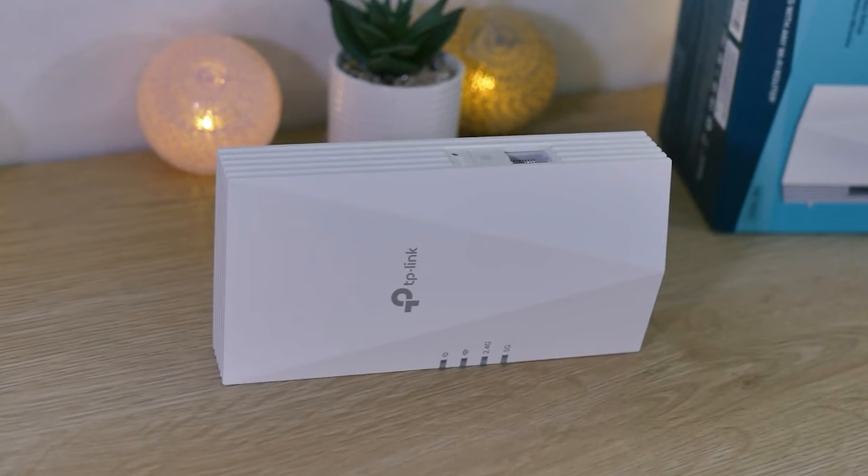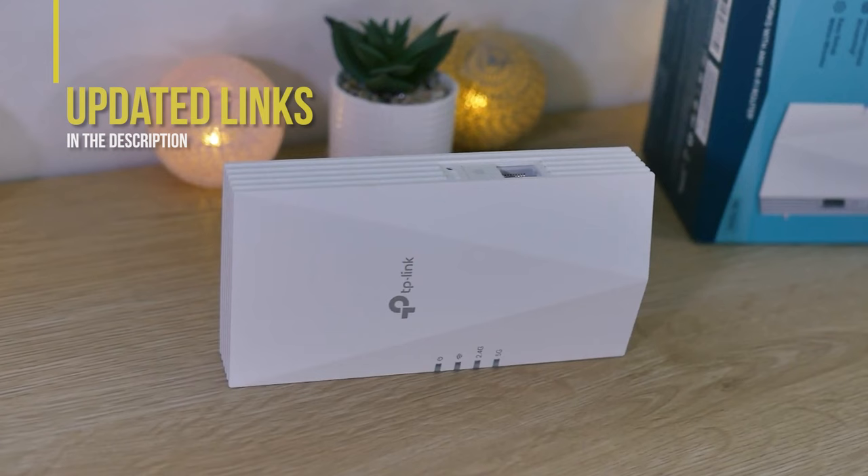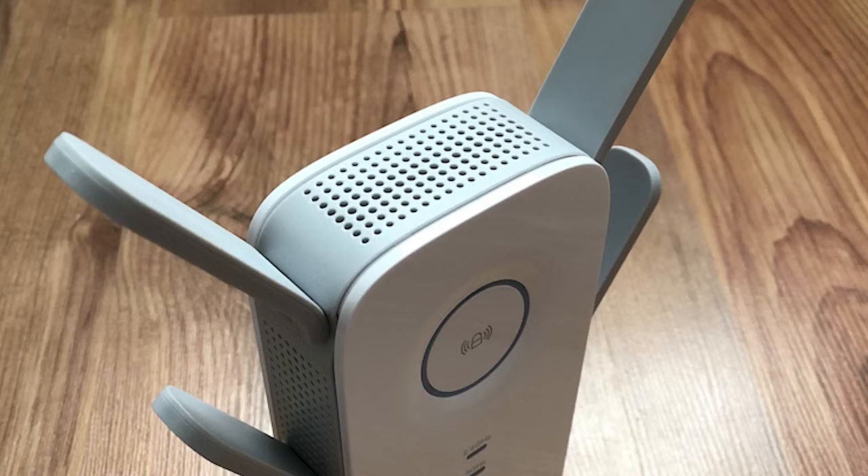If you're interested in updated pricing on any of the items mentioned in this video, check out the links below — prices update almost daily with sales and general price drops. If you find this video helpful, please give it a like and subscribe.